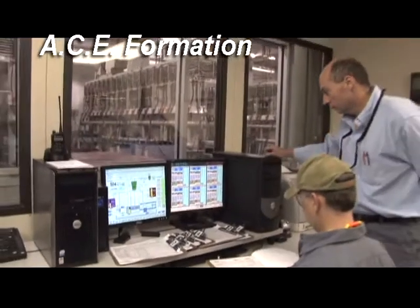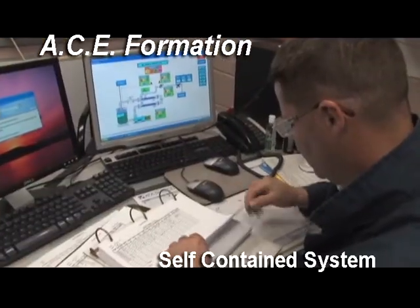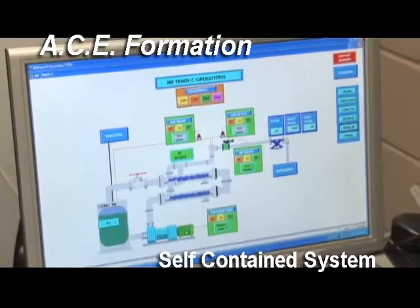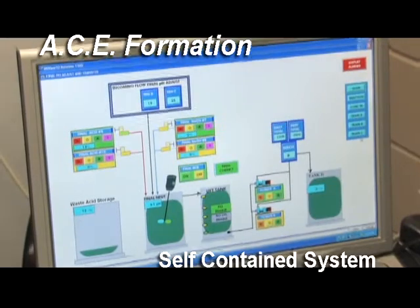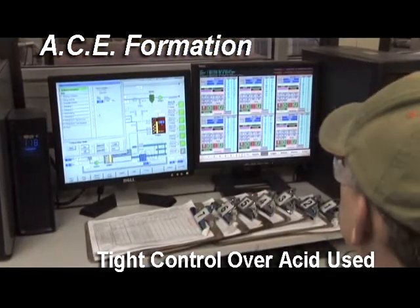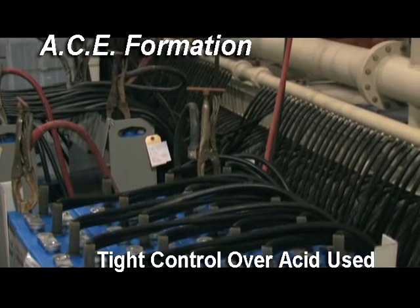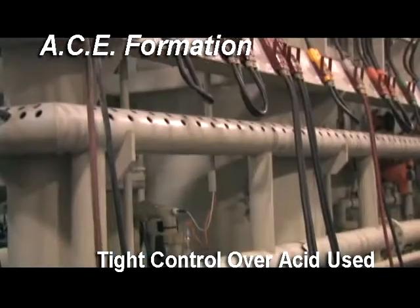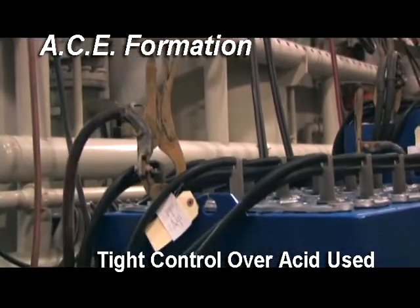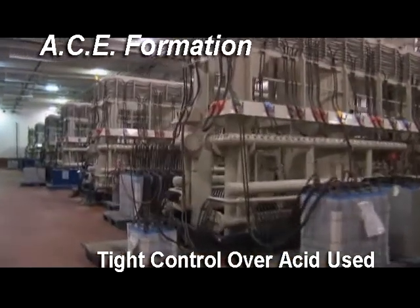The entire ACE system at Richmond is a breakthrough for the environment. Emissions are virtually eliminated because it is a self-contained system. There is very little waste and no runoff to treat, recycle, or dispose. The ACE technology provides tight control of the acid used during formation. Each module is filled with the exact amount of acid needed for each batch being formed. There is no excess or wasted acid to deal with.